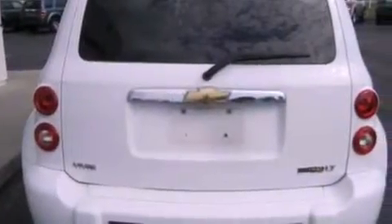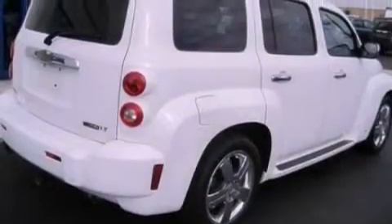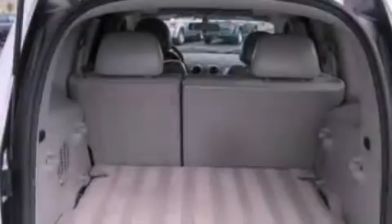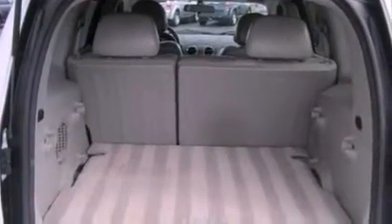The following features are also included: a power driver's seat, air conditioning, cruise control, a six-speaker audio system, leather seats, an independent rear suspension, running boards, and dusk-sensing headlights, and an auto-dimming rearview mirror.